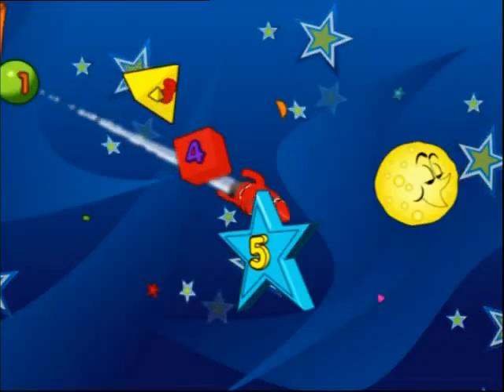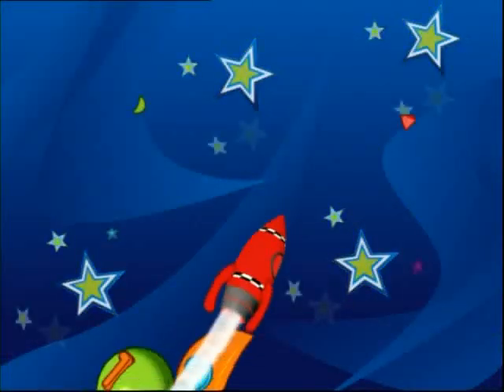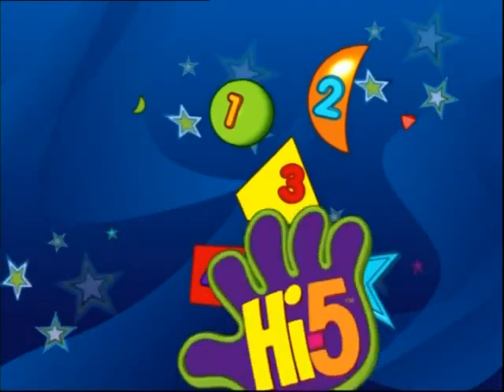One, two, one, two, three, four, five! One, two, three, four, five!